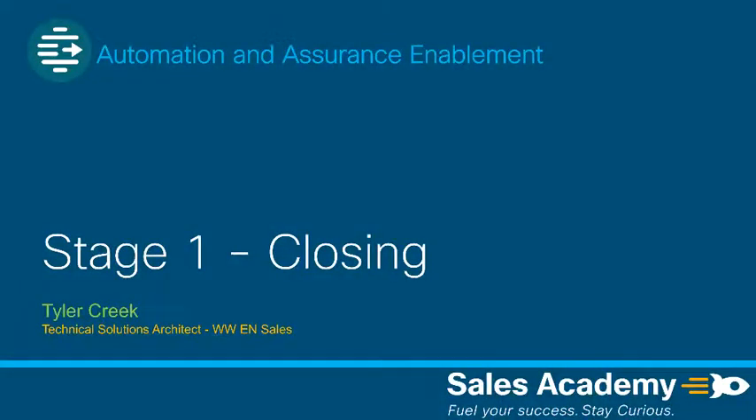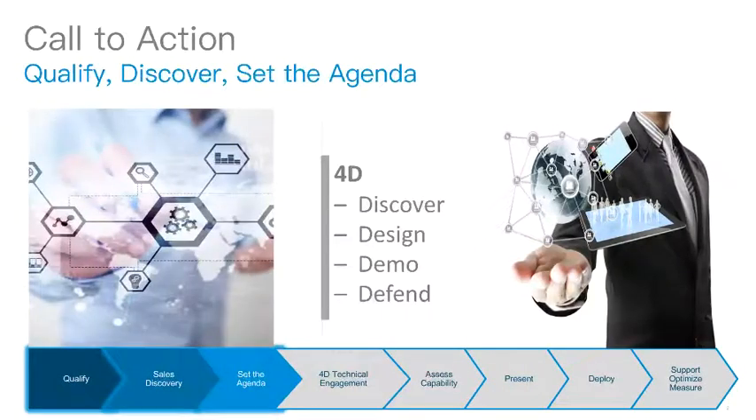Welcome to the Stage 1 Automation and Assurance Closing Module. Everyone in the pre-sales role is critical to ensuring the sales engagement process is successful: account managers, systems engineers, product and technical specialists, and partners.